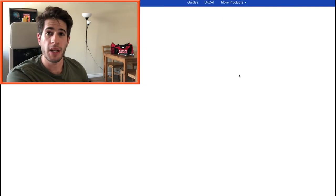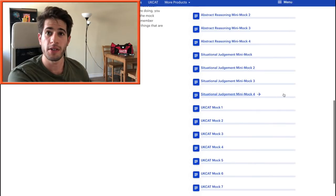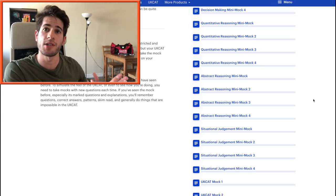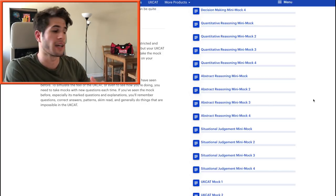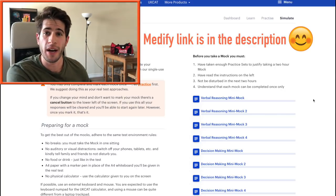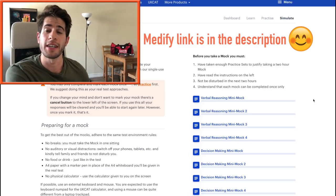After you've done a bunch of practice you can take the mock exams. They have four mini mock exams for each section and then seven full mock exams — honestly more mocks than you'll ever need. Mocks are really useful because they help you practice your timing — you'll have a set amount of questions to do in a set amount of time, which makes you focus and hone your ability to do questions under pressure. If Medify is something you might be interested in, I'll leave a link in the description.